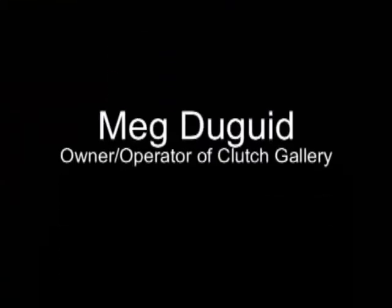Welcome to Chicago Arts. In this episode we caught up with Meg Duguid, owner and operator of Clutch Gallery. Although Clutch is only 25 square inches and located inside of her purse, Meg is able to showcase artists with the same presence as even the largest white cube.